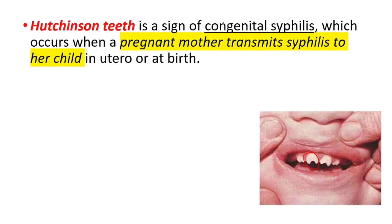In this video we will be looking at Hutchinson teeth. Hutchinson teeth is a sign of congenital syphilis, which occurs when a pregnant mother transmits syphilis to her child in utero or at birth.